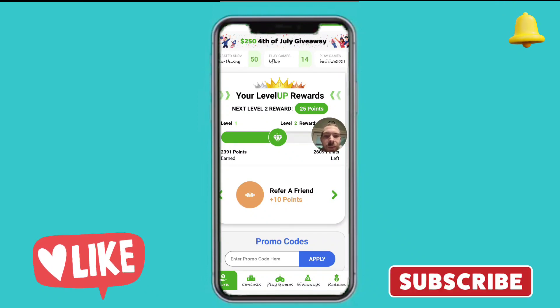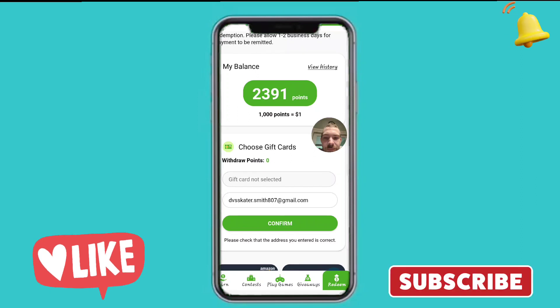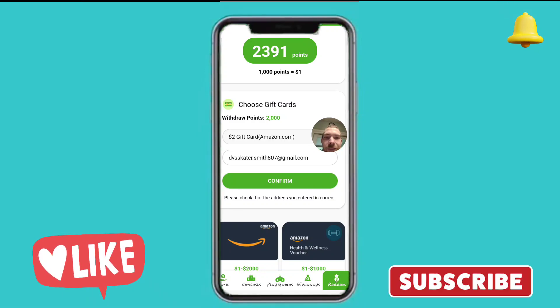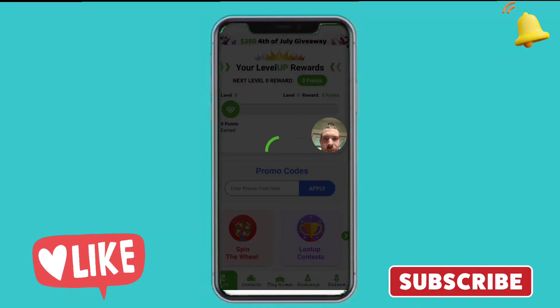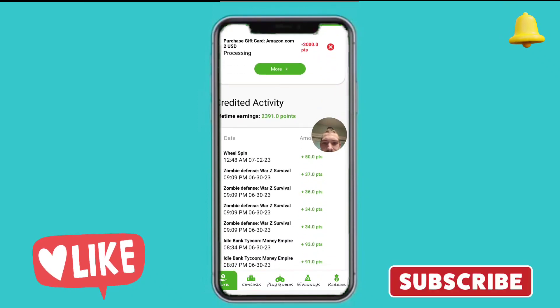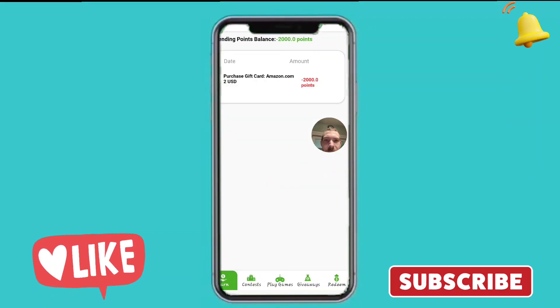We're on Loot Up and we're about to redeem — choosing a gift card. Two dollars. Successfully redeemed — and it's processing. And that is it.